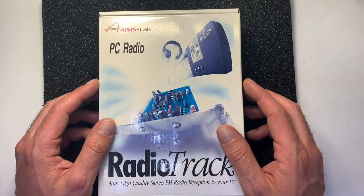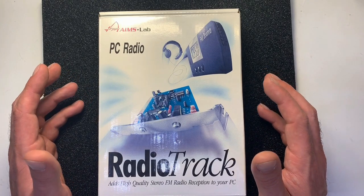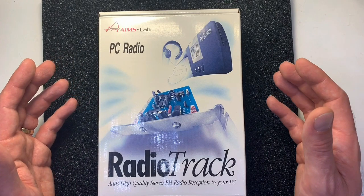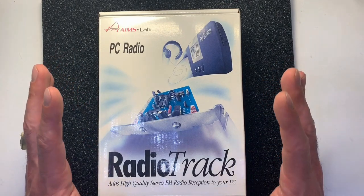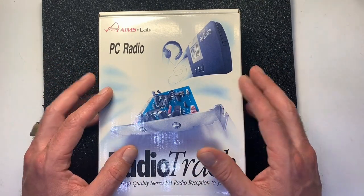Hello and welcome to the CPU Galaxy channel. Today I want to show you something not so common — I received last week in my mail a PC Radio from AIMS Lab, an 8-bit ISA card with high quality stereo FM sound. Let's check it out right now after the intro.